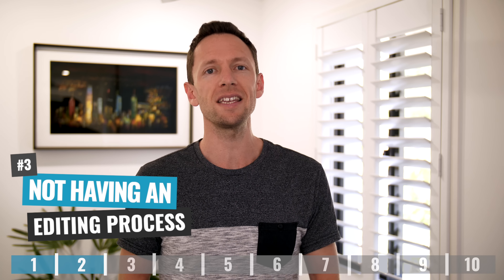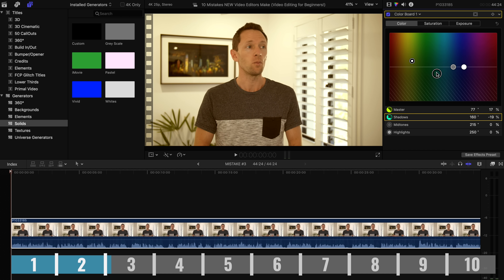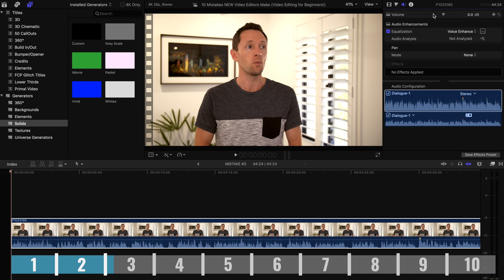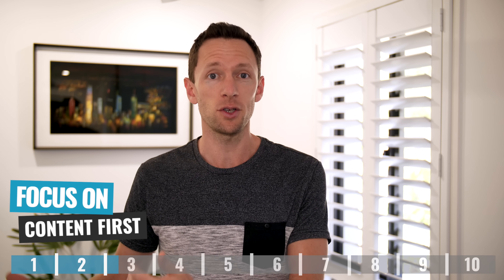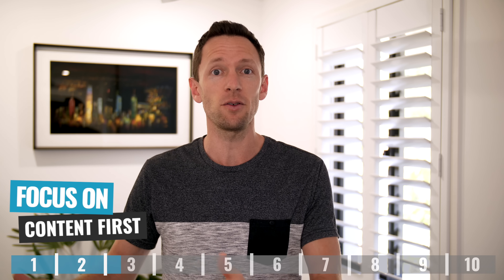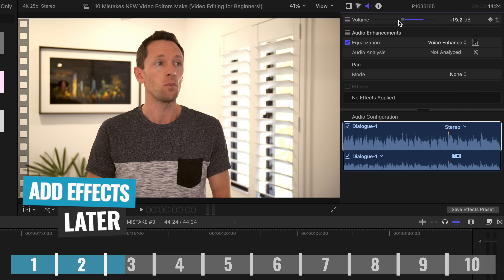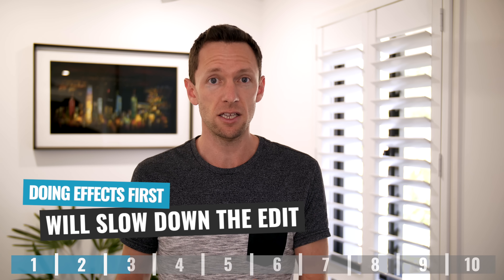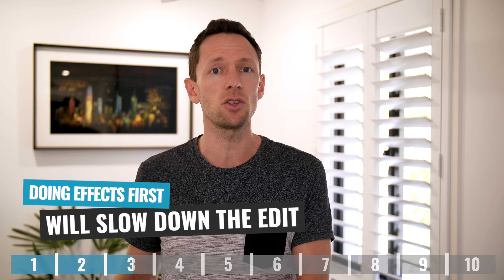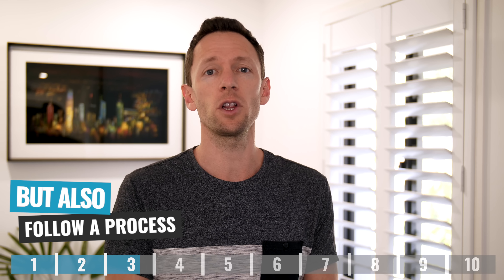Leading on from that, mistake number three is not having a process in place to edit your videos down. We see so many people that jump into their editing applications, dump their footage into the timeline, and then just start color grading or tweaking the audio. You really need to focus on the content first. Make sure you've actually got enough footage to tell the story and there's nothing wrong with it. Jumping straight into color grading or tweaking the sound — making it look or sound pretty — is the stuff you need to do later in the process.